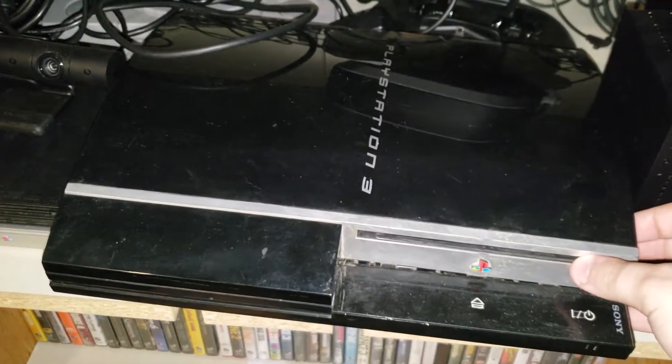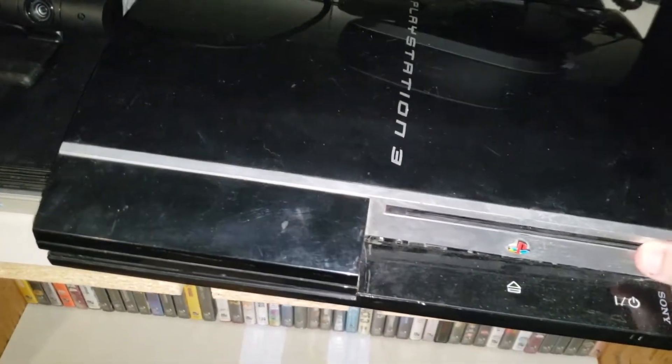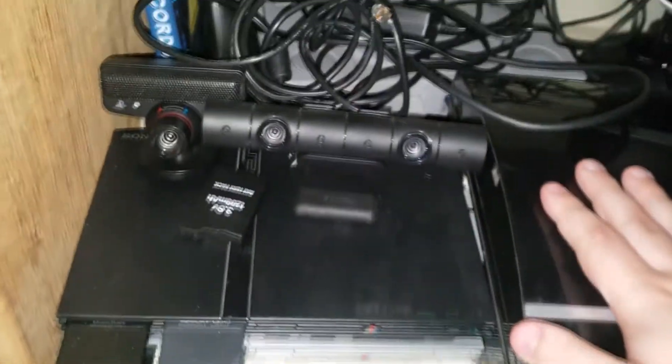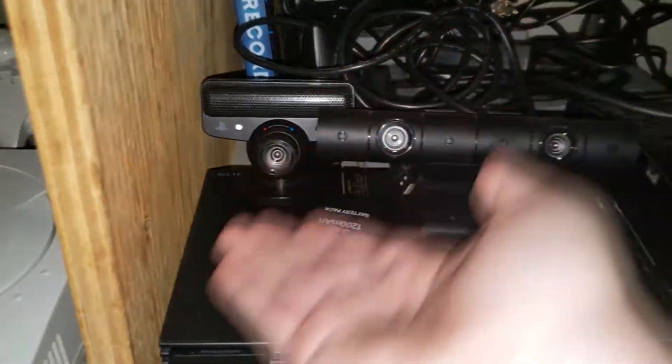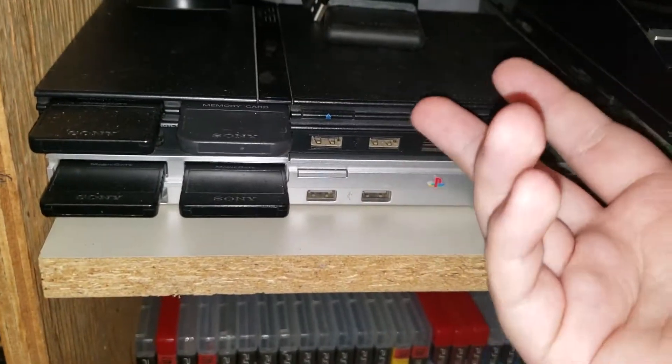Right over here — that's an accessory for the PS VR. And here is my fat PS3, which is broken. Over here we have the PS3 camera, PS4 camera, a spare PSP battery, and my two PS3 Slims.